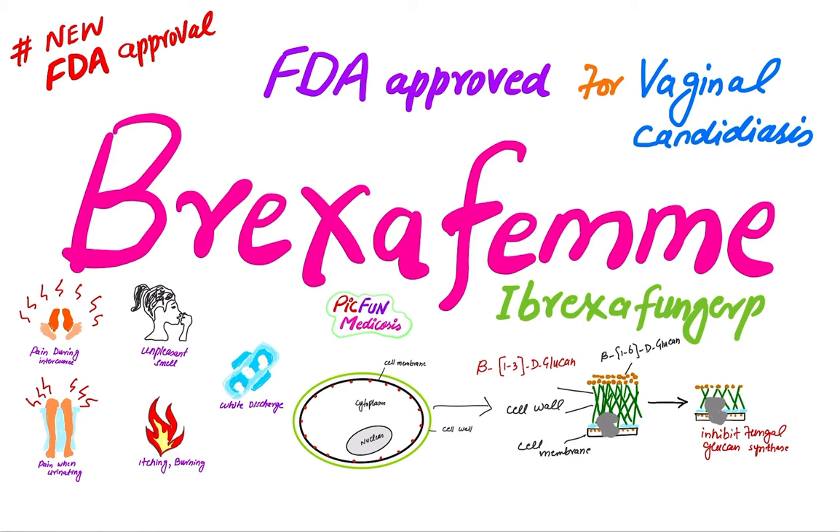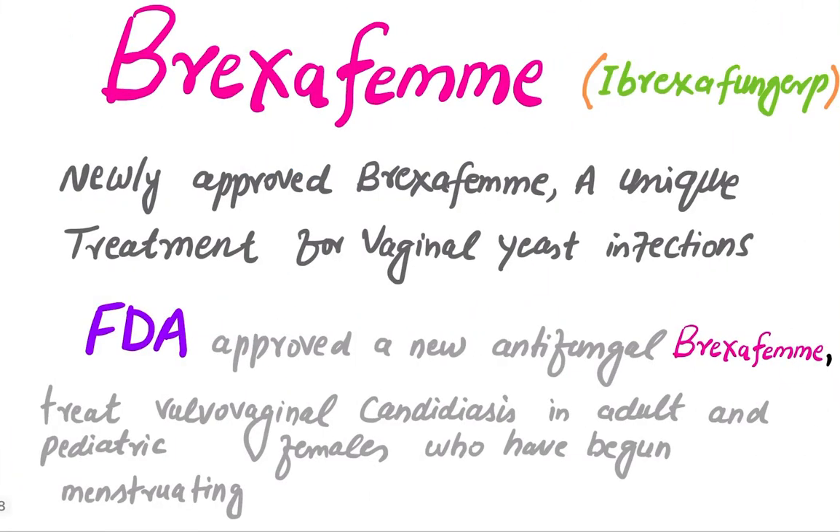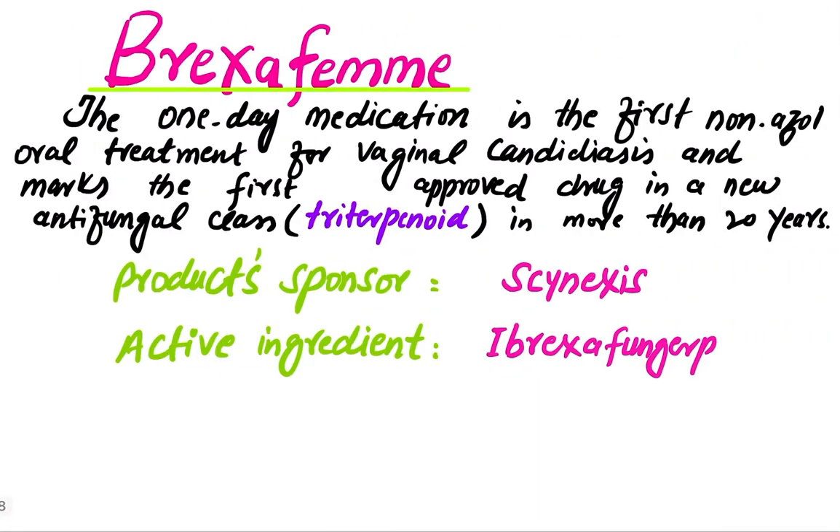Today's topic is the vaginal candidiasis treatment: brexafemme, whose active ingredient is ibrexafungerp. Brexafemme is a newly approved unique treatment for vaginal yeast infections. The FDA approved this new antifungal to treat vulvovaginal candidiasis in adult and pediatric females who have begun menstruating.